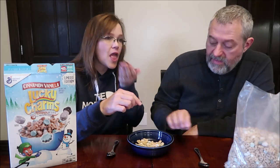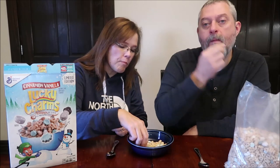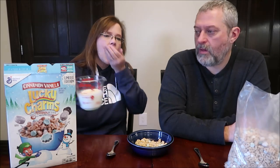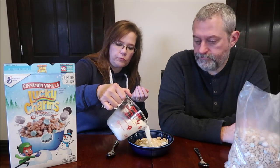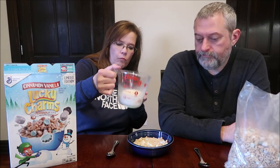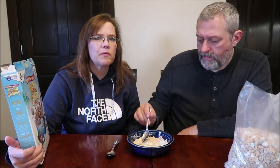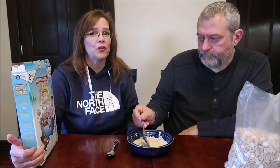Did you try the marshmallows by themselves? No, I got them with cereal. I like the marshmallows. The marshmallows taste better with milk because they fluff up a little bit. I didn't get the cinnamon flavor in the cereal itself — I got the cinnamon flavor when I ate the marshmallow, which was exactly the opposite of what I was expecting.